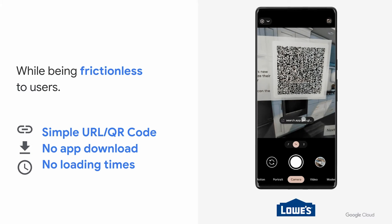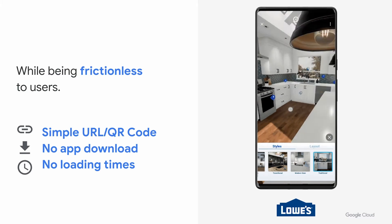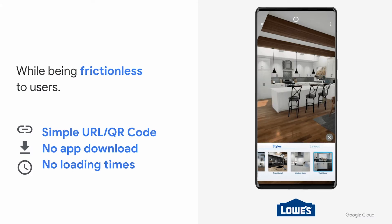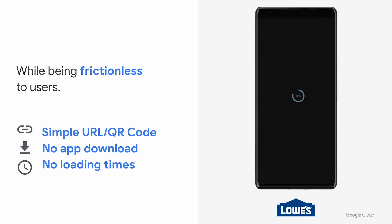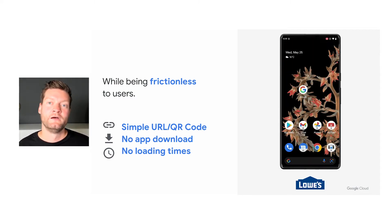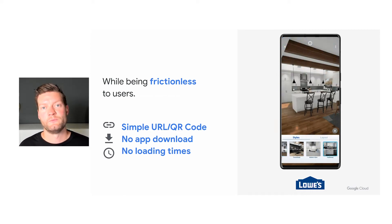Another benefit of our platform is the ease of use for our end users. Here you can see another experience we created with one of our early partners, Lowe's, called the infinite kitchen configurator. We can start the experience with a simple scan of a QR code or by a simple click on a URL. Since we are integrated into the Google apps on both Android and iOS and also provide a web client, there's no app download required. We also start the experience before a user connects, allowing us to load gigabytes worth of assets before the user even receives the first frame. That allows us to take the user into the experience without any loading times, even for scenes like this one, which is roughly four gigabytes in size, and the user can start configuring their kitchen right away.